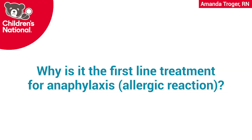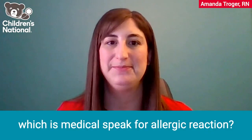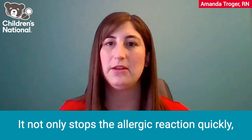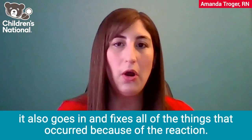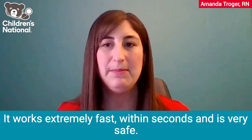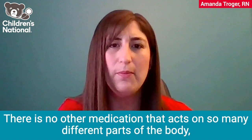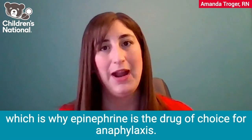Why is it the first-line treatment for anaphylaxis, which is medical speak for allergic reaction? Well, that's because epinephrine can treat many of the signs and symptoms caused by an allergic reaction. It not only stops the allergic reaction quickly, it also goes in and fixes all of the things that occur because of the reaction. It works extremely fast within seconds and is very safe. There's no other medication that acts on so many different parts of the body, which is why epinephrine is the drug of choice for anaphylaxis.